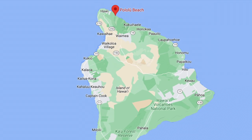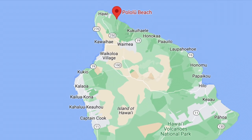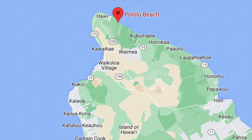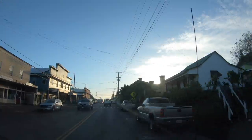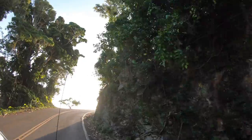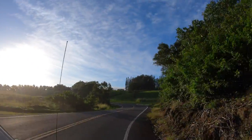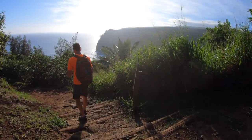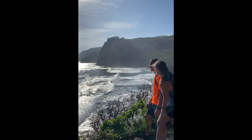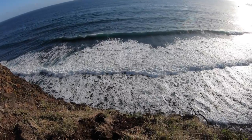Next is Pololu Beach, which is about 60 miles or an hour and a half drive from Kona. Parking is at the top of the cliffs, then you follow a trail — about a quarter-mile hike — that goes down into the black sand beach, which takes roughly 20 minutes. Be mindful, as this hike can be steep and slippery, especially when wet.